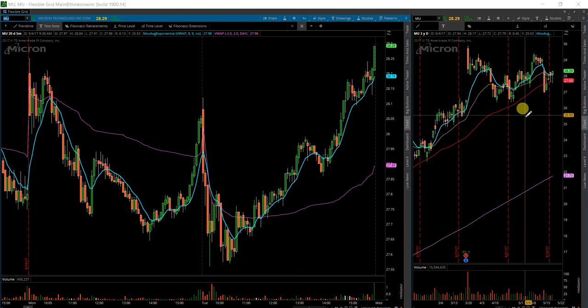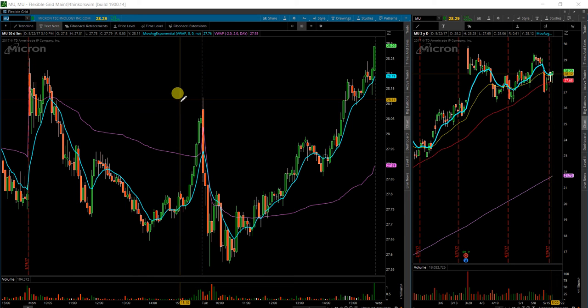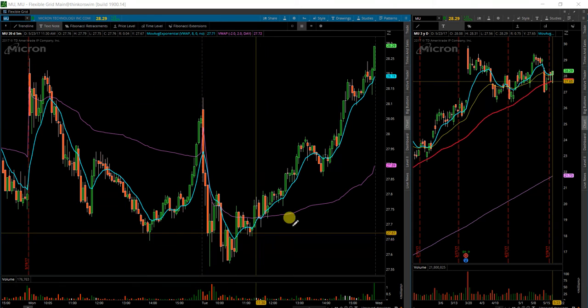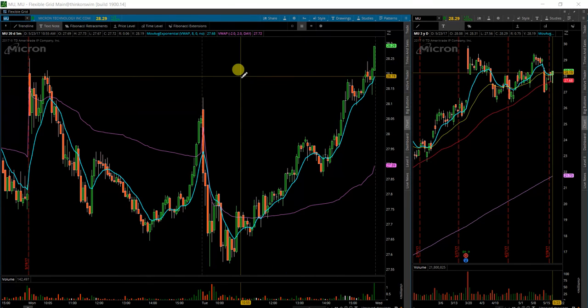Next up for my hammer scans is Micron. It was on my watch list yesterday, but I was busy with a lot of other things and didn't even have this on one of my screens. It made a tremendous move off the bottoms — $27.65, up about 60 cents. So I'm not going to let that happen again.